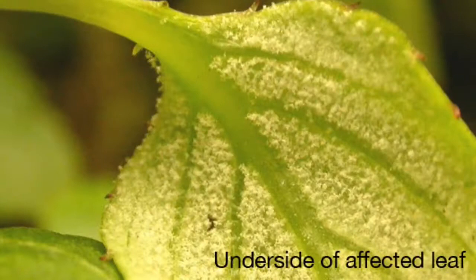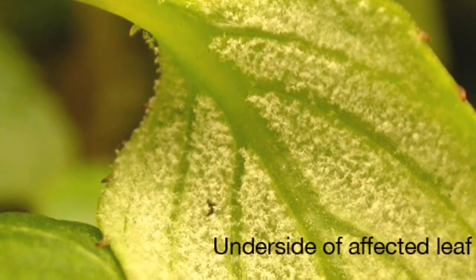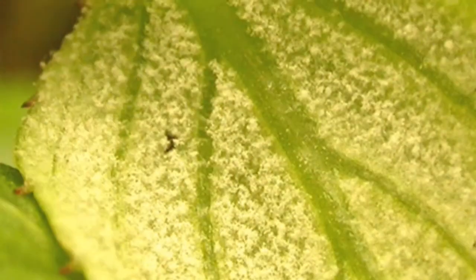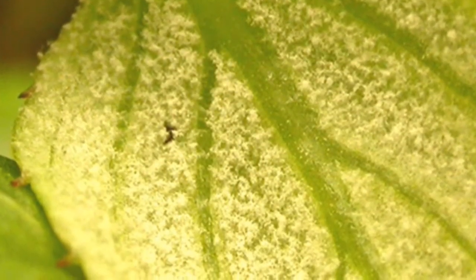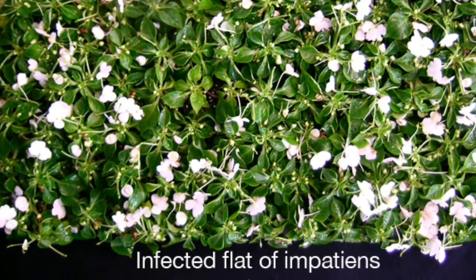Hi, I'm Abby at Sugar Creek Gardens. Today we're going to talk about a disease that's ravaging our bedding impatiens called downy mildew. Downy mildew is basically a cross between a fungus and a mold infection that affects impatiens by stripping the plants of all their flowers and then their leaves, and then the plant basically just dies back to the ground.